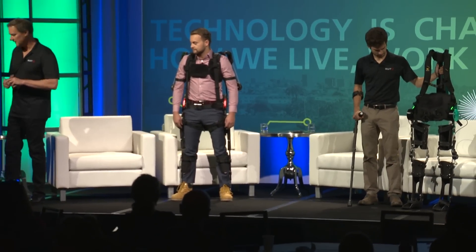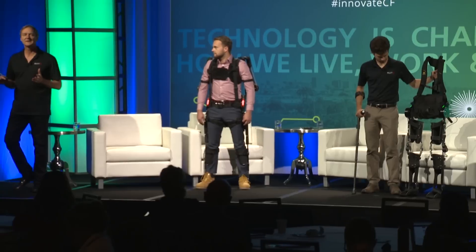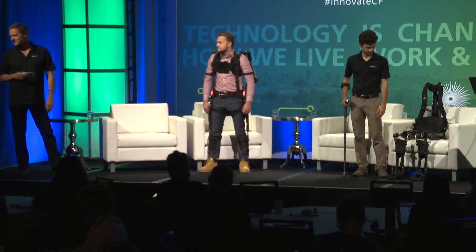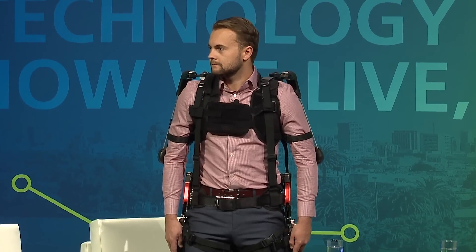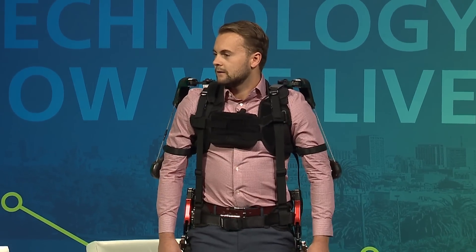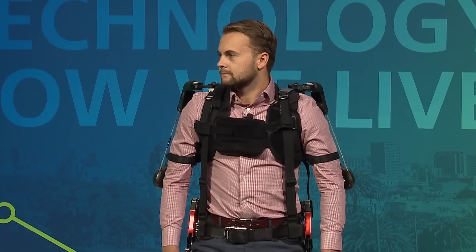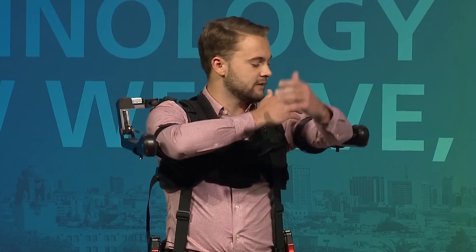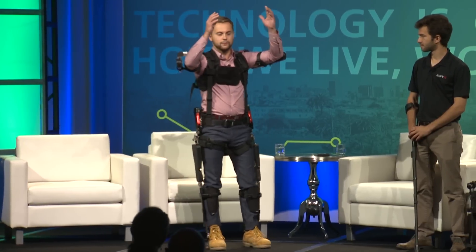We also have an industrial exoskeleton, which is equally exciting. Chase, our head of sales, is going to demonstrate it. Starting in 2010, we've been to job sites around the world — construction, shipbuilding, logistics, aerospace. This is the MAX: the modular agile exoskeleton. It is comprised of three different components, starting with the arm exoskeleton, which we call the shoulder ex.